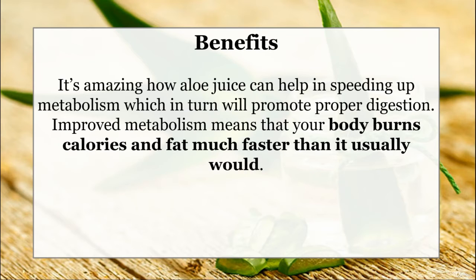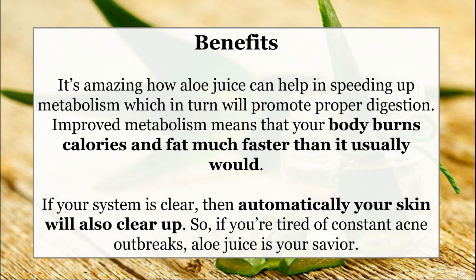Benefits: It is amazing how aloe juice can help in speeding up metabolism, which in turn will promote proper digestion. Improved metabolism means that your body burns calories and fat much faster than it usually would. If your system is clear, then automatically your skin will also clear up. So if you are tired of constant acne outbreaks, aloe juice is your savior.